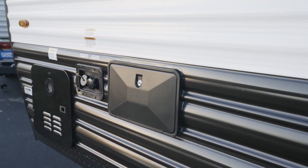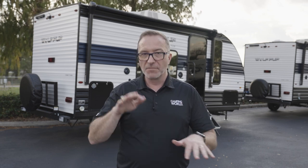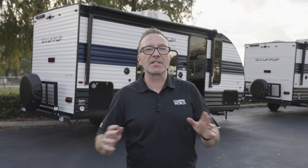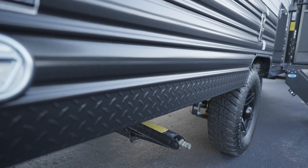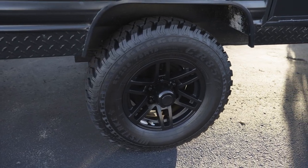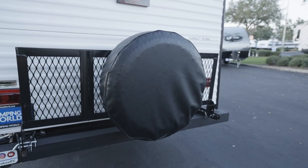The exterior also has a very handy shower with hot and cold water, plus an exterior 110-volt outlet. Let's take a second to talk about the tires. Every Wolf Pup has nitrogen-filled tires, and those tires are 14 inches — wider than standard, which is better for towing. Also, in case you run over a screw or a spiked collar, you get a spare tire.